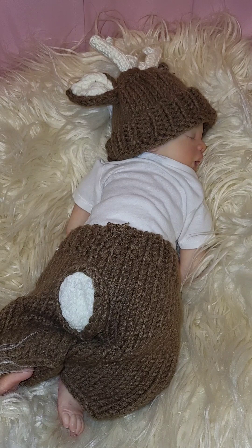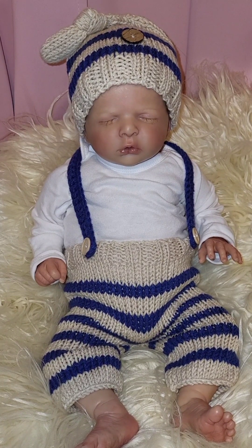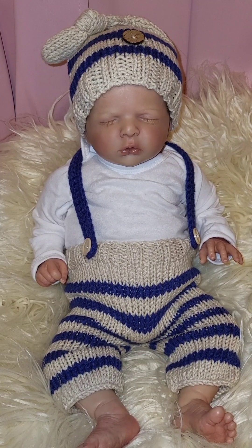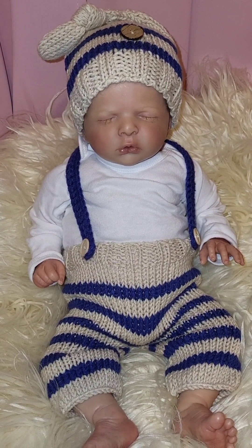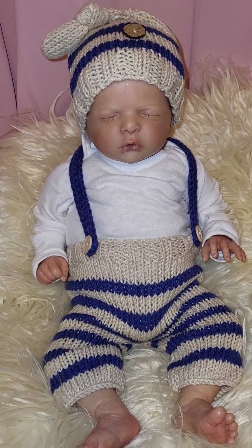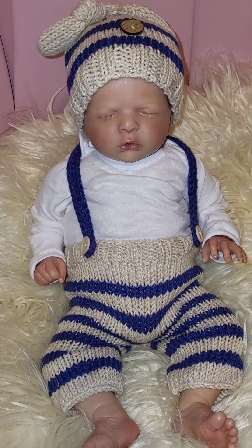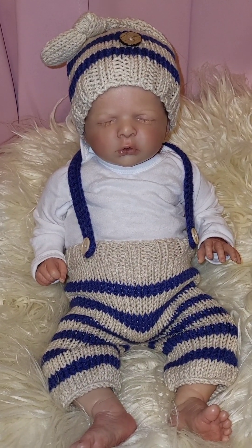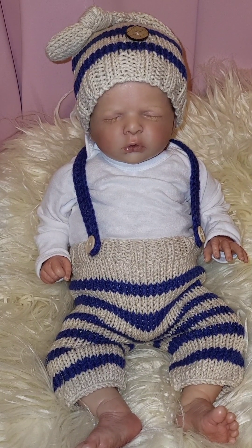Hold on just a moment — we have two more reborns to share with you. Here we have gorgeous sweet little Colton. He's got on blue and tan striped overalls made of yarn, with blue suspenders. He has on a white long-sleeve onesie, and his hat is brown with blue stripes and a knot in the ends — also made with yarn. He's looking so very cute in his little outfit!